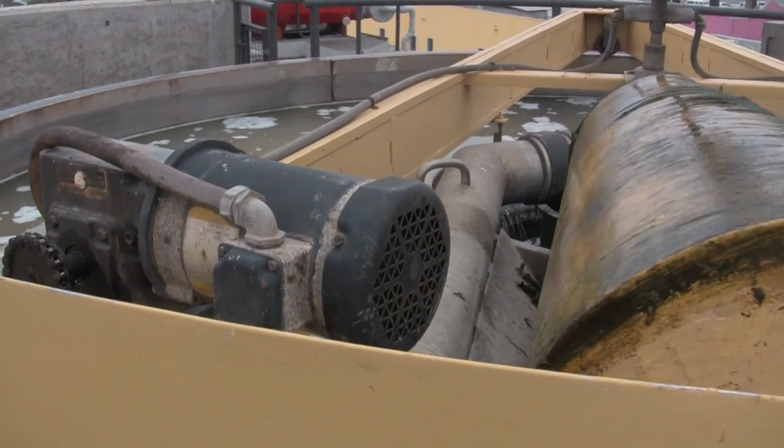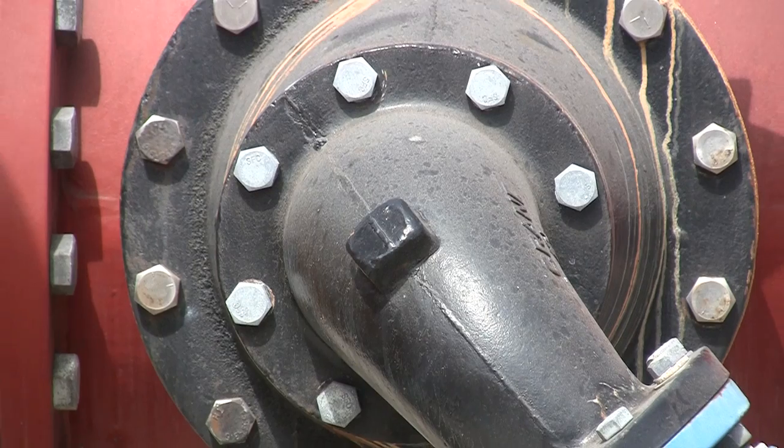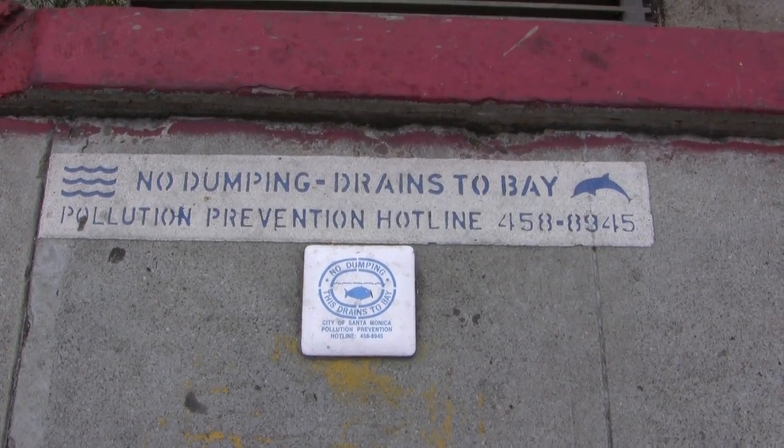As far as I know, over the last 11 years, SMURF is the only one of its kind in North America and I believe in the world. It's the Santa Monica Urban Runoff Recycling Facility. It's a joint project between the city of Santa Monica and the city of Los Angeles because we're treating urban runoff, dry weather runoff from both cities.